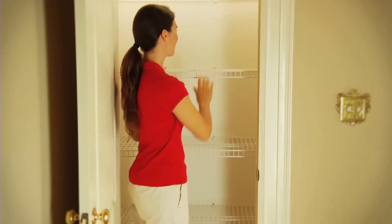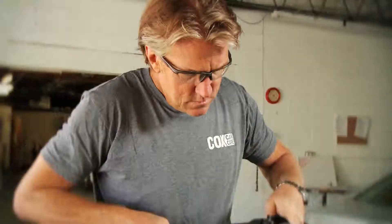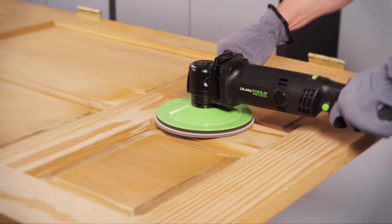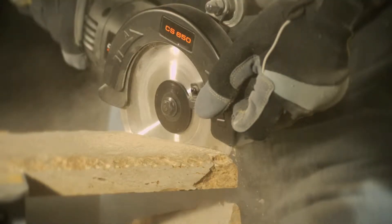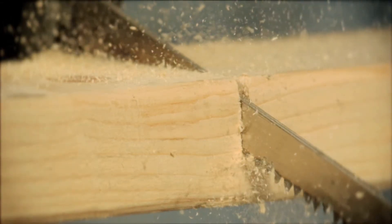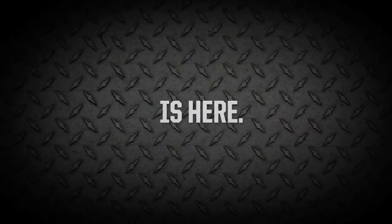We are ready to inspire and empower you so you can approach any job with confidence. Whether you're trying to find the right tool for the next home improvement project, or you're a professional contractor who understands the importance of a well-made, time-saving tool, we've got the DualTool for you. The future of cutting-edge technology is here.